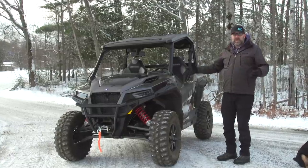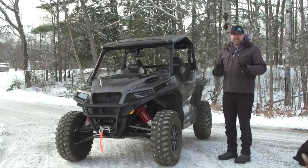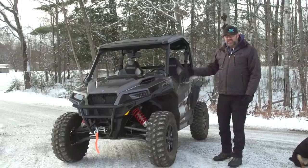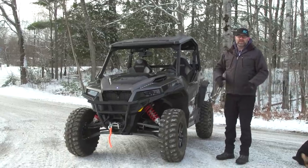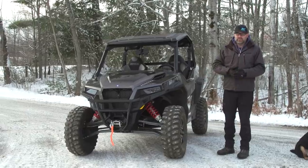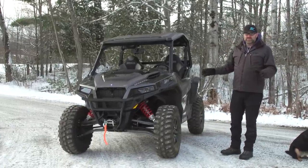This is the General XP, which is the bigger, better-in-every-way General, and if I was going to be spending my money it'd be on this one. It's got a 64-inch stance — better width, better stability, better handling — and 14 inches of wheel travel, so you've got excellent ride quality.